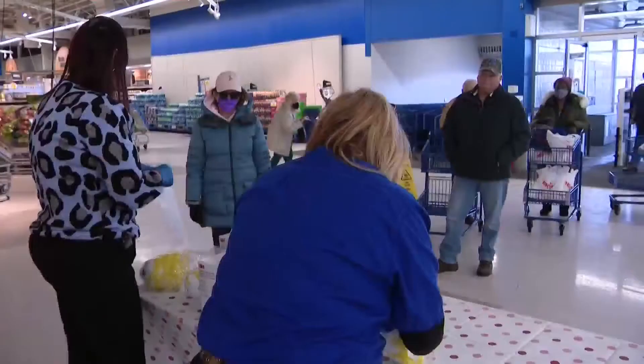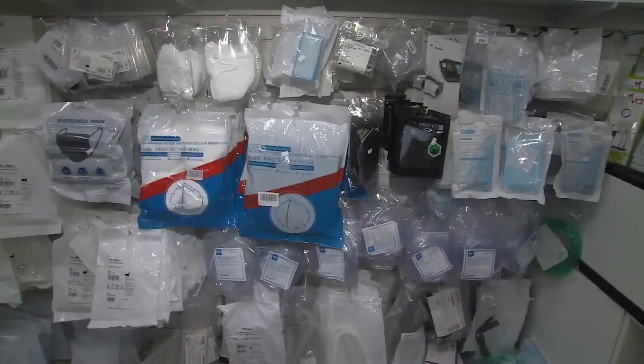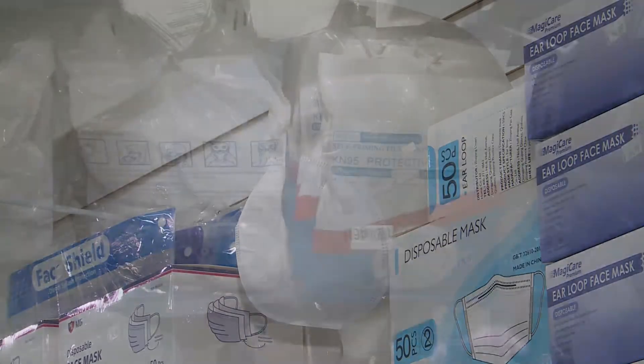On a corporate level, Kroger representatives released a statement to WDTN suggesting that though N95 masks aren't available yet, they're on the way. At Meijer, a statement from representatives to WDTN confirmed that while thousands of N95 masks have been distributed throughout stores, more are also on the way.